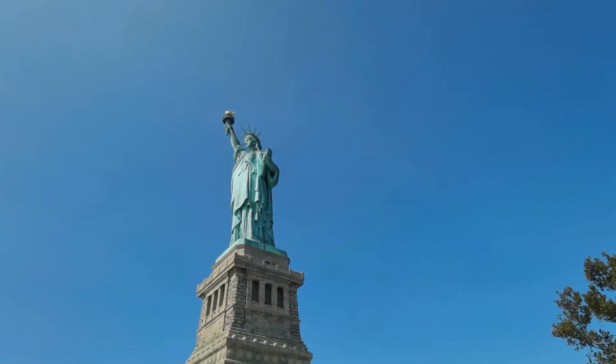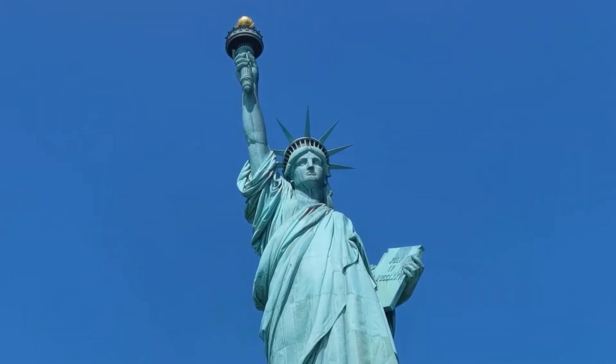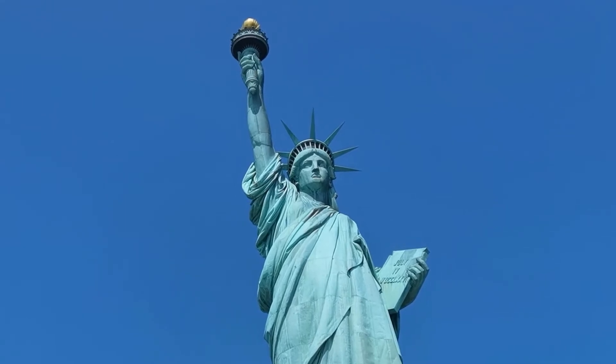Visitors can climb a 168-step staircase from inside the statue to the torch. The torch is in the right hand of the statue and is extended into the air. It was last renovated in 1984, as it suffers frequent lightning strikes. The torch is gold-plated on copper.